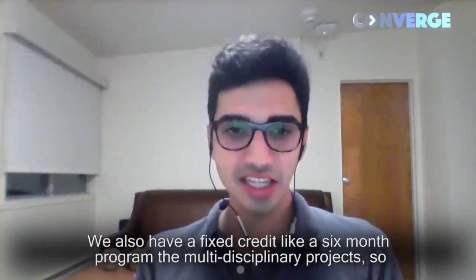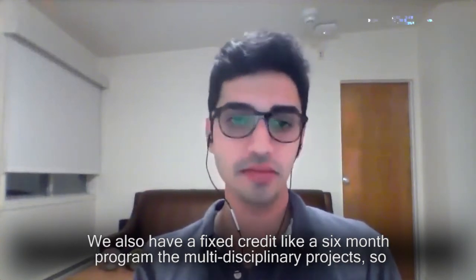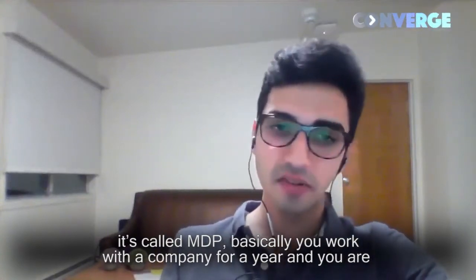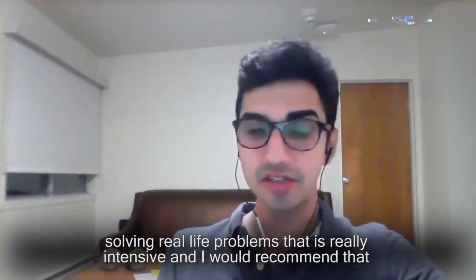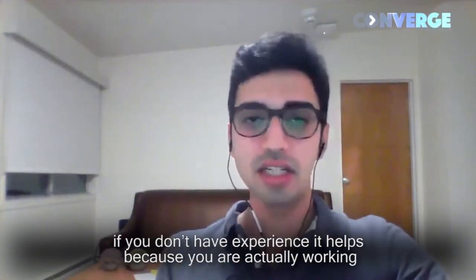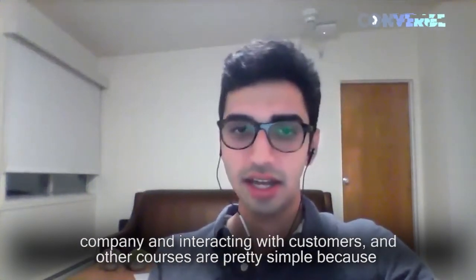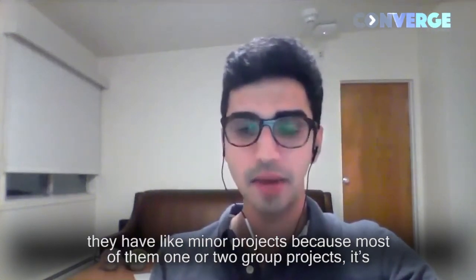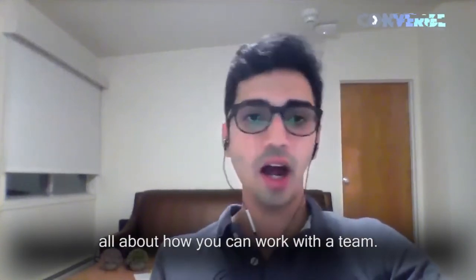We also have a six-credit, six-month program called the Multidisciplinary Project Company — called MDP. Basically you work with a company for a year and you're solving their real-life problem. That is really intensive, and I would recommend it if you don't have experience because you're actually working with a company and interacting with customers. Other courses are pretty simple with minor projects, but most will have one or two group projects. It's all about how you can work with a team.